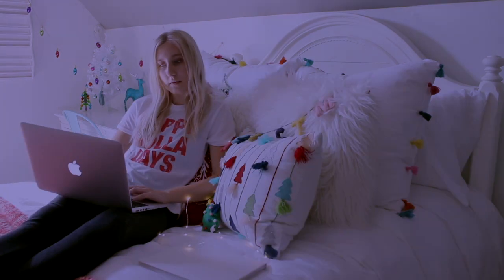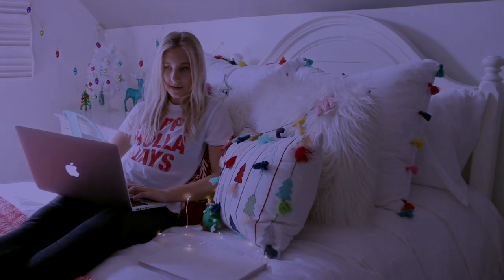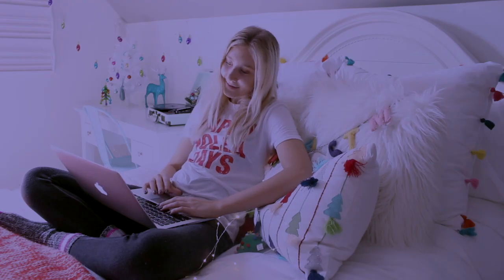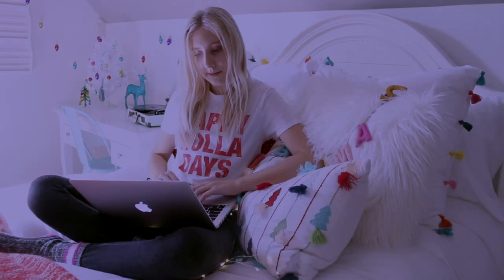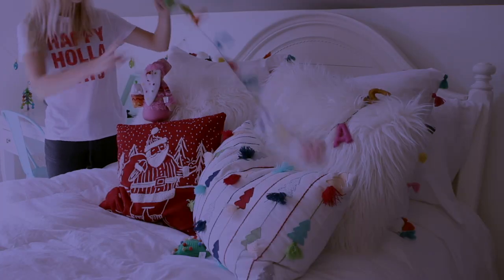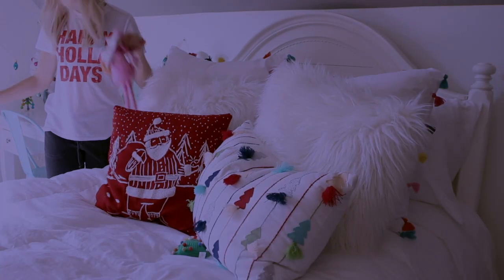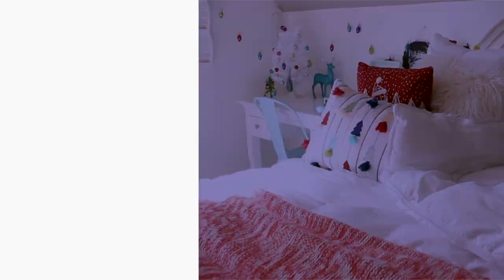The final thing I do on a perfect winter night routine is just go on my laptop and respond to y'all's comments, and then finally I like to catch up on Instagram, Netflix, and watching YouTube. Usually I go to bed at around 10 or 11pm.